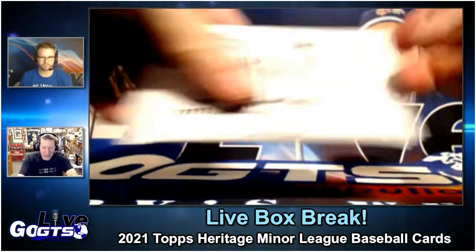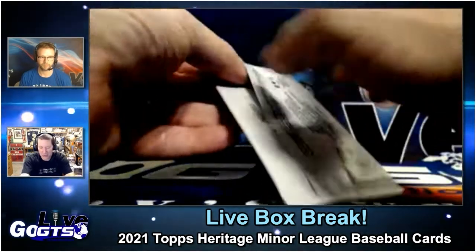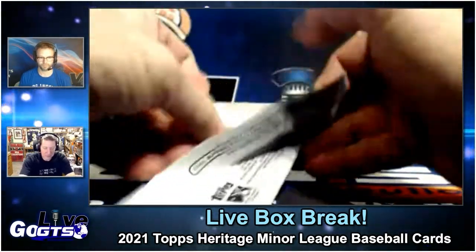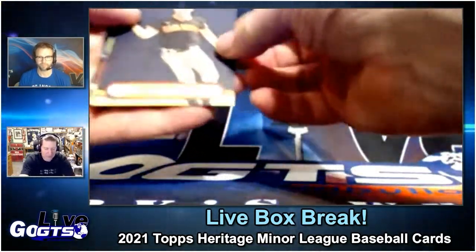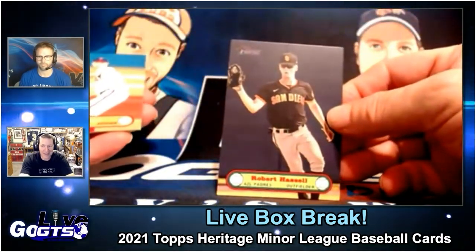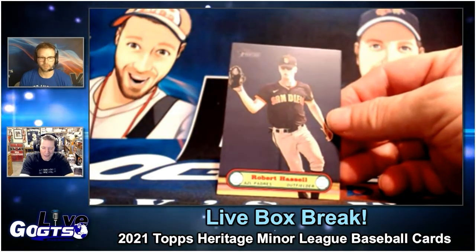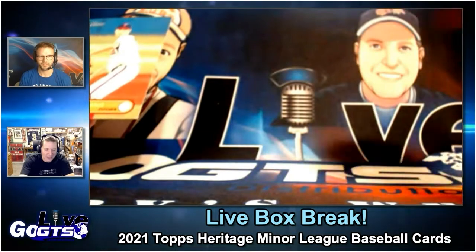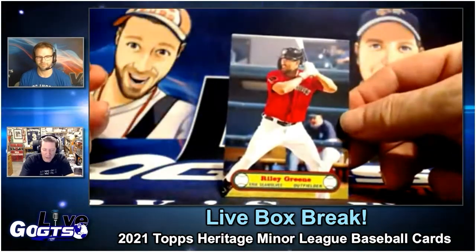Each box did come with a box topper — 1972 Topps poster cards. I had not opened this pack, I saved it. So we'll open this right now. That is Spencer Torkelson, is it not? That is not Robert Hassel, is it? No, I think that's Robert Hassel with Detroit. I could have sworn I'd seen that picture attached to his name before. You're so racist against redheads — freckled and Riley Green.